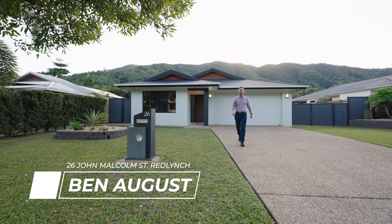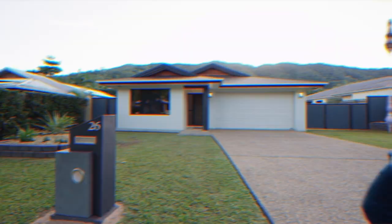Welcome to 26 John Malcolm Street. If you're looking for a spacious and contemporary family home with peaceful mountain outlook, this is the one. Let's take a look inside.